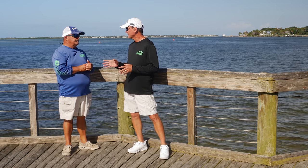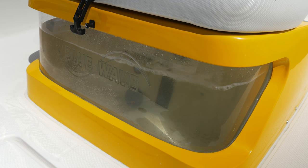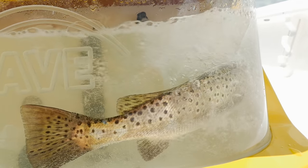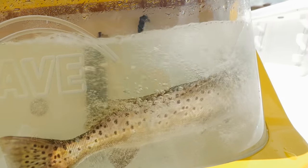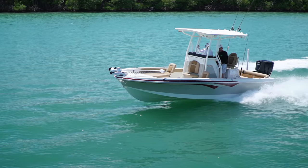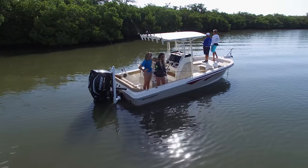Some pretty cool features on that boat — that live well with the glass front is something we haven't seen before. You can take a barely legal snook, set him in that live well, and get the fisheye lens going. In all seriousness, Ranger has built such a heritage of great bay boats, and this 23 is no different. It is all Ranger — a 23-foot bay boat with a very big console for its size.